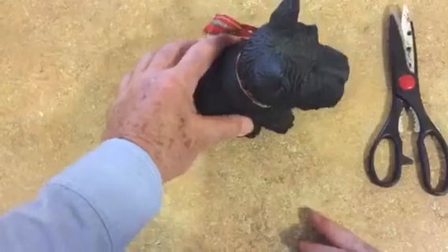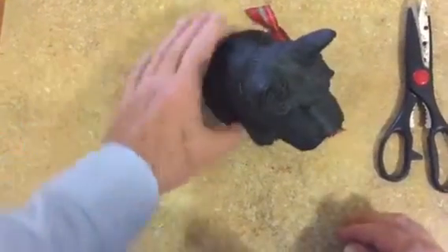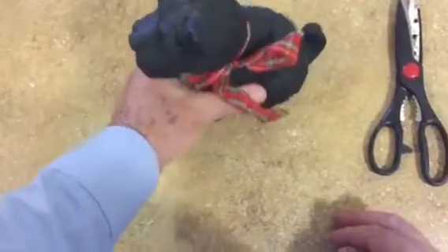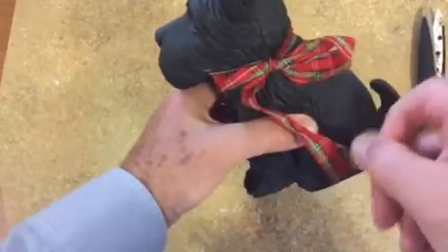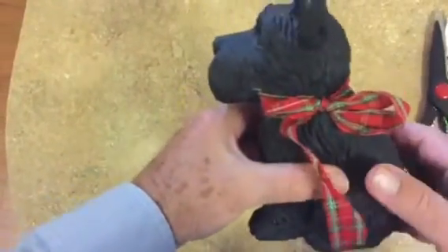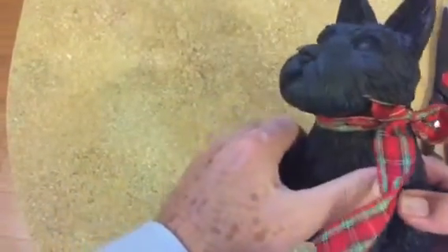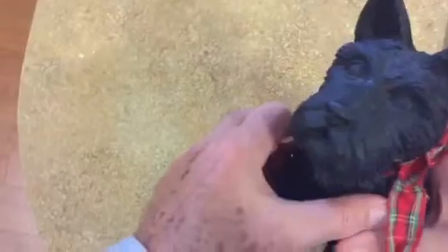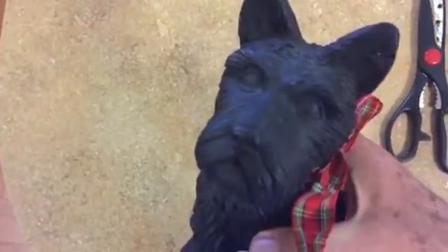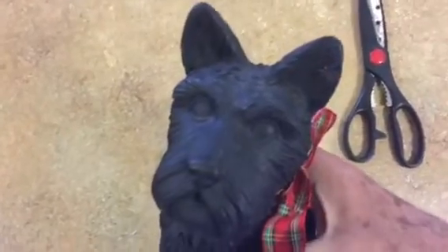Let me get the bag out of the way — take a look at this! It is a Scotty dog. Yes, yes, yes! Let me turn it around here. It's very heavy; I think it's plaster. And look, it's got a little tartan scarf on him — very fine detail, absolutely fantastic.